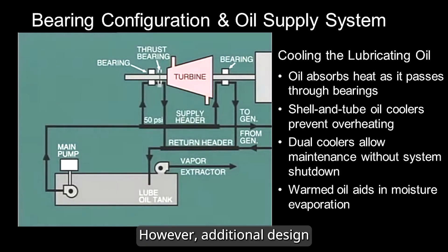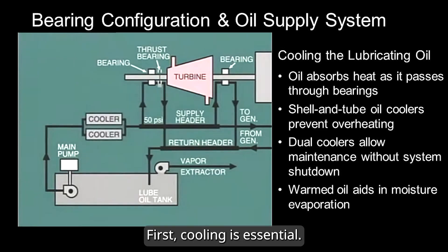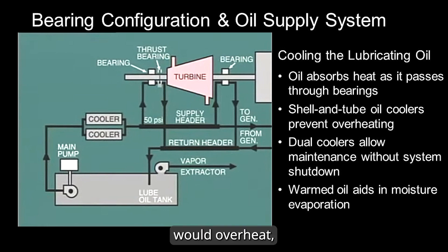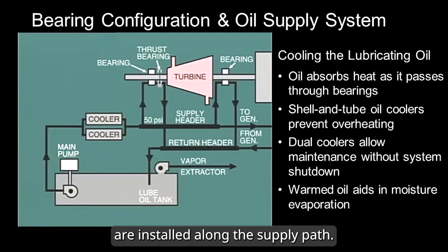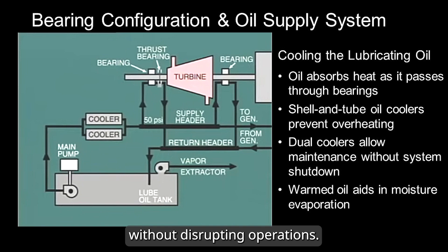However, additional design considerations are required to keep the system running efficiently. Cooling is essential — as oil passes through the bearings, it absorbs heat and rises in temperature. Without cooling, the oil in the reservoir would overheat, reducing its effectiveness. To prevent this, oil coolers — typically of the shell and tube type — are installed along the supply path. Most systems include two coolers, allowing one to be taken out of service for maintenance without disrupting operations.